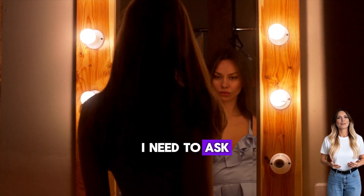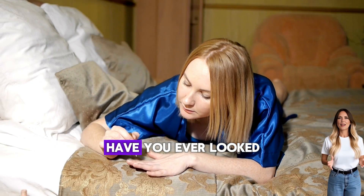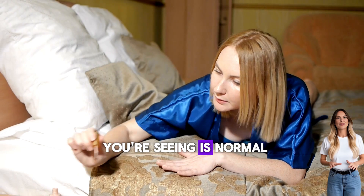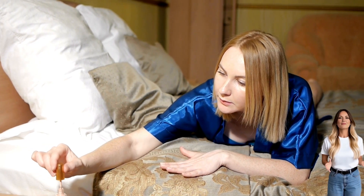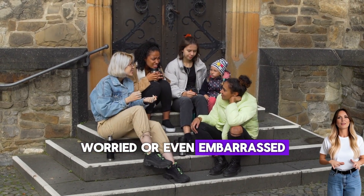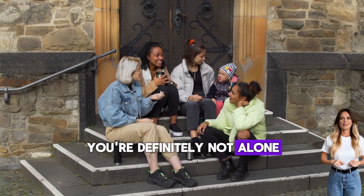If you're a woman, I need to ask you something that no one probably ever taught you properly. Have you ever looked at your vaginal discharge and wondered if what you're seeing is normal or if it's a sign that something is seriously wrong? If you've ever felt confused, worried, or even embarrassed about this completely normal part of being a woman, you're definitely not alone.